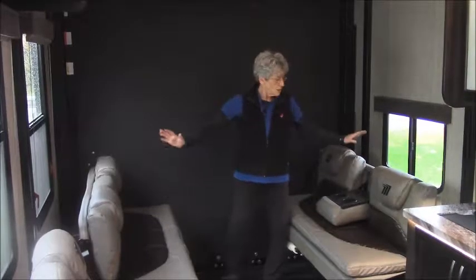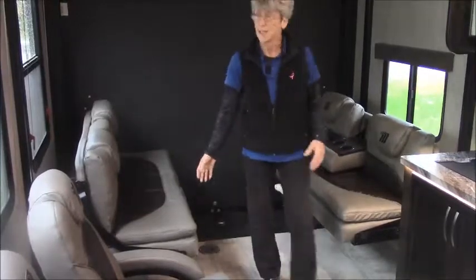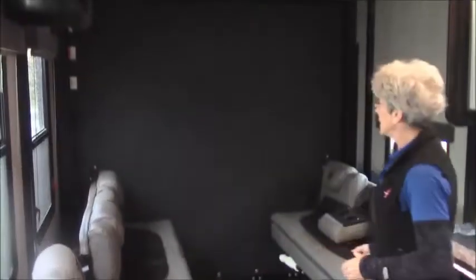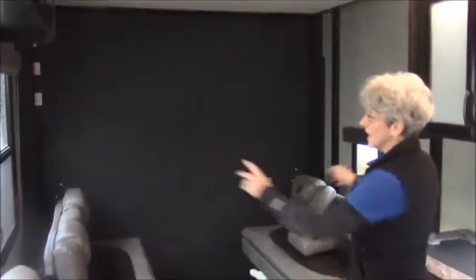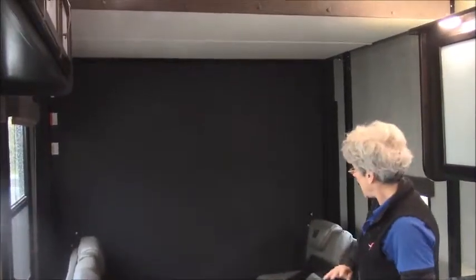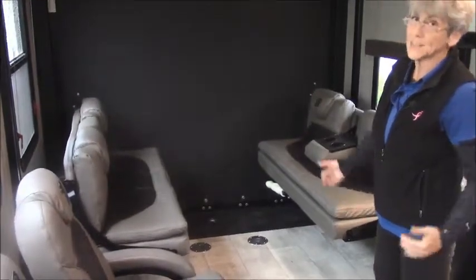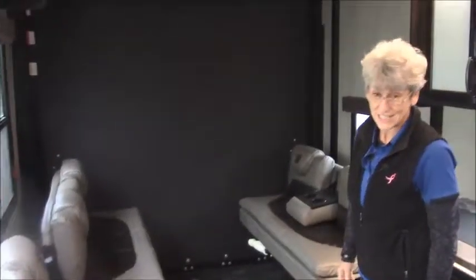Here's the deal: you have a sleeping and social area that converts with a lot of versatility for height and width. These sofas fold up against the walls and you can pull in your side-by-side motorcycles, tie them down, take them along and have a great time.